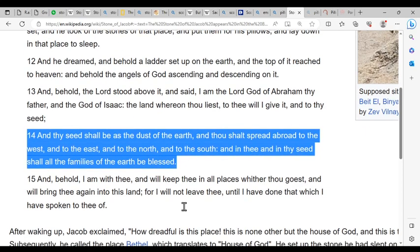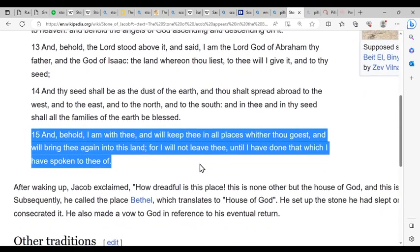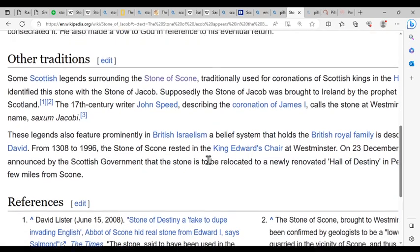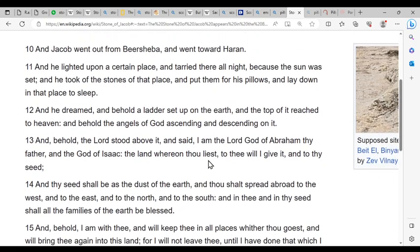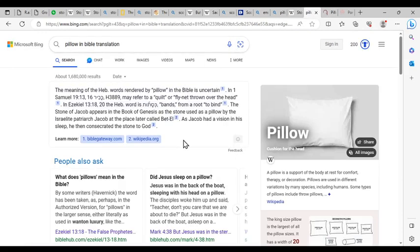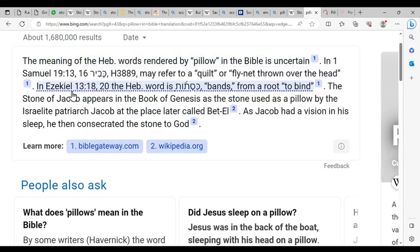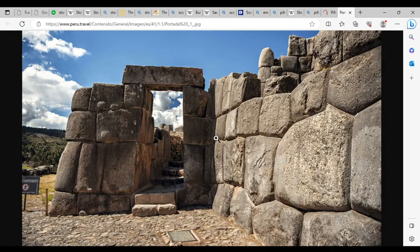Behold, I am with thee, and I will keep thee in all places whither thou goest, and I will bring thee again to this land, for I will not leave thee until I have done that which I have spoken to thee of. Amazing. A Stone of Scone was one of these stones — a pillow stone. And I didn't know this before tonight, that the pyramid religion is in the Bible. It's just amazing. I looked up what 'pillow' means in the Bible — it can mean different things: a quilt, a fly net thrown over the head, or something similar. But they think it means pillow stones.